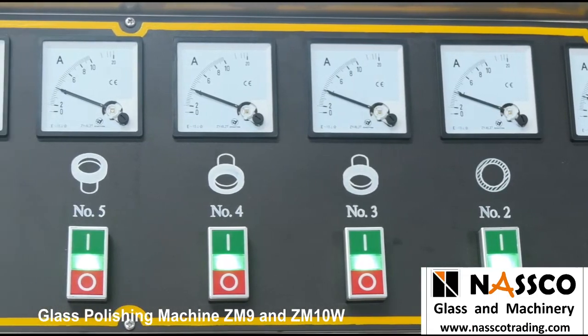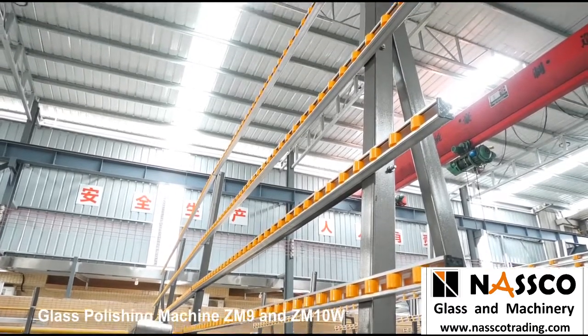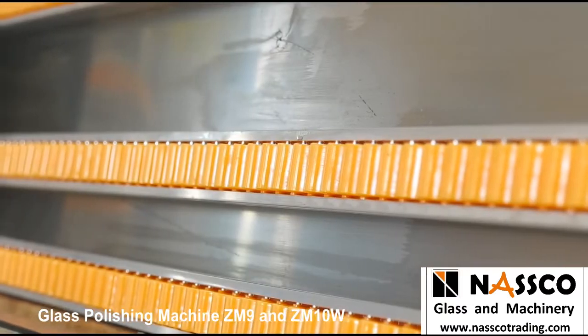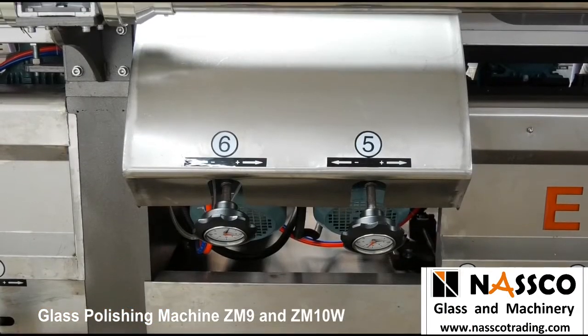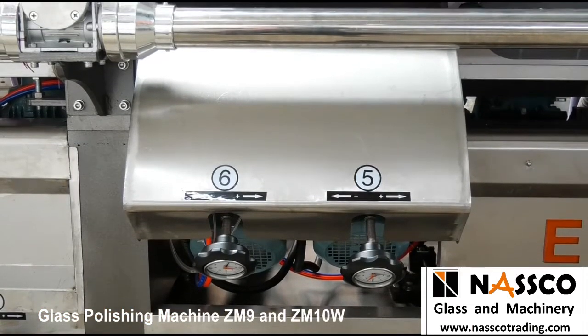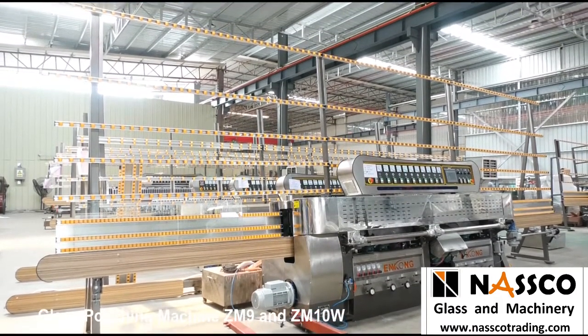The conveyor system of ZM10W runs on ball-bearing units, giving it a much stronger loading and delivering capacity. This equipment is able to process many pieces as small as 60 by 60 millimeters, and extremely thick pieces up to 30 millimeters, with a high-precision edging experience.